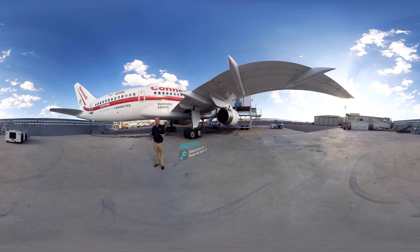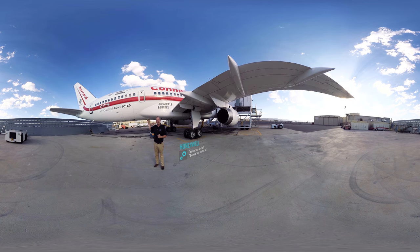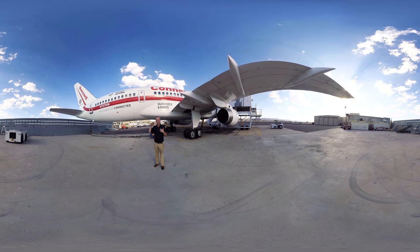We're outside the connected aircraft at Honeywell in Sky Harbor, Phoenix, Arizona. Behind me, up on top of the fuselage, you can see the radome that houses the antenna for the JetWave system. That connects us to satellites around the world, and that's how we're getting the internet connection to the airplane.